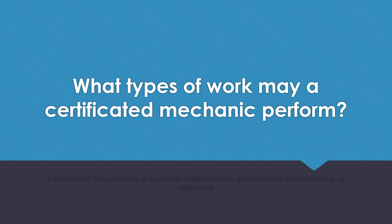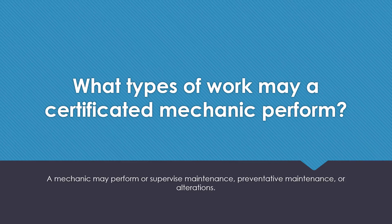What types of work may a certified mechanic perform? A mechanic may perform or supervise maintenance, preventative maintenance, or alterations.